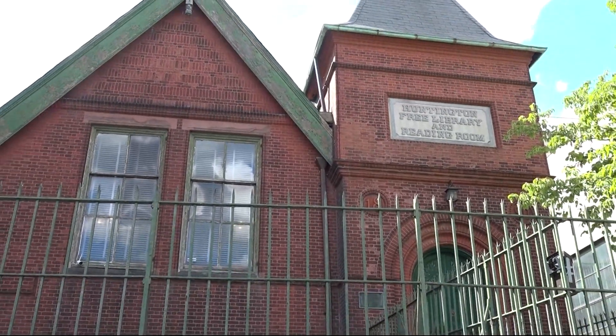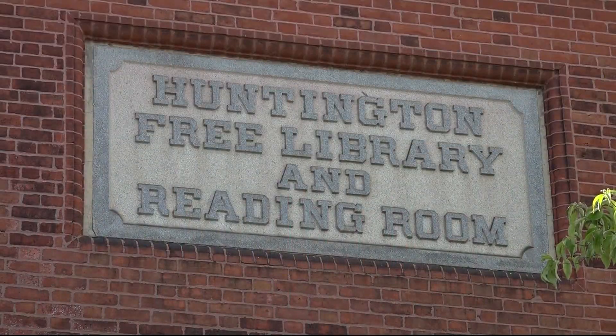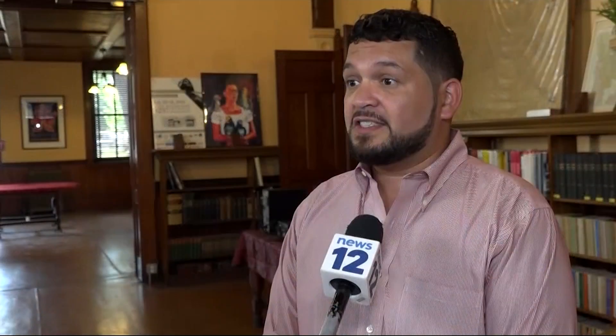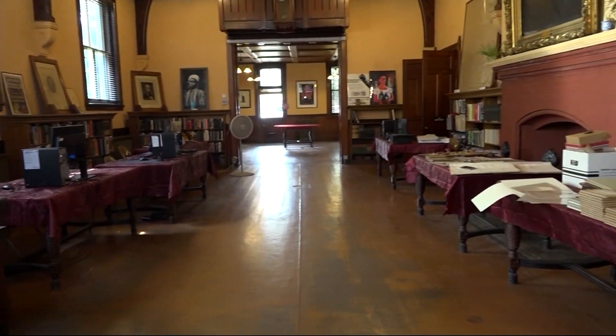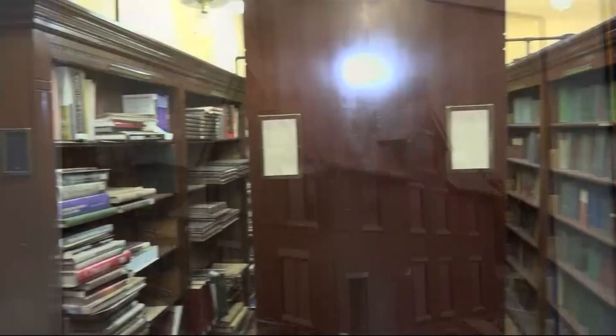Tucked away in Westchester Square is the oldest public library in the Bronx. It opened in 1891 when this part of the Bronx was still part of Westchester County. The Huntington Free Library and Reading Room has been around since opening more than 130 years ago and is not your ordinary library.